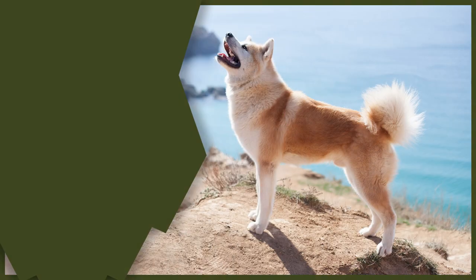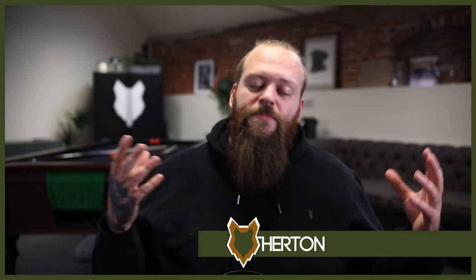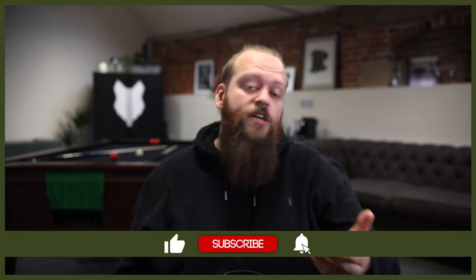In today's video we're going to break down the differences between two absolutely incredible breeds: the Akita and the Belgian Malinois. Welcome back to the Fenrir Akita Show. If this is your first time here, my name's Will, I'm a canine behaviourist and I'm the founder at FenrirK9Leaders.com. This channel is dedicated to helping you learn everything you could ever want to know about the incredible Akita. So let's take a good look at the similarities and differences of the amazing Akita and the light-footed Belgian Malinois and dive right in, starting with their history.